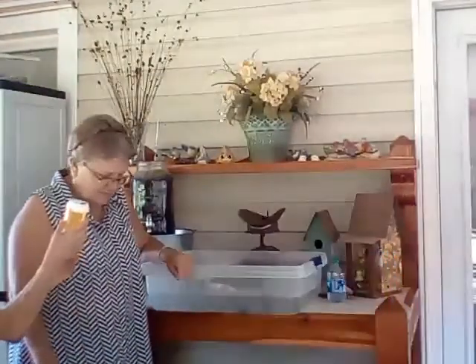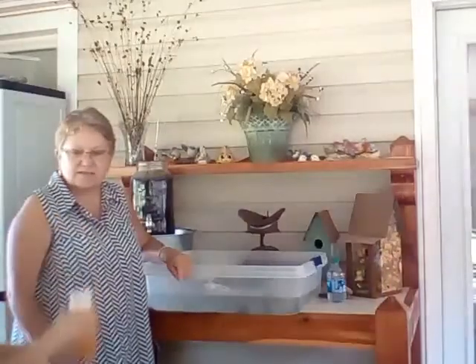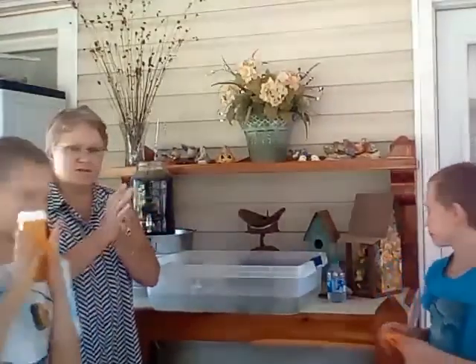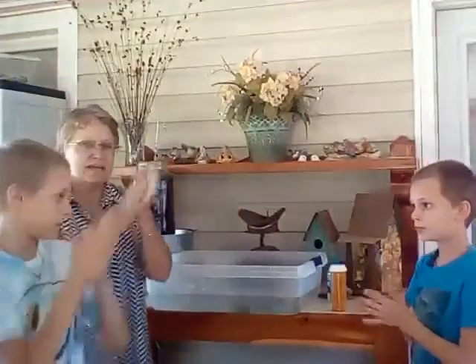I'm going to let you guys see if your other things float next time. What are we going to do with our hands every day? Wash our hands! So everybody stay safe, wash your hands, and we'll see you next time. Bye!